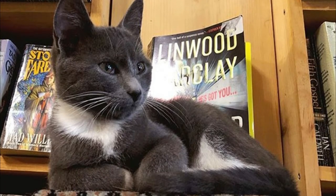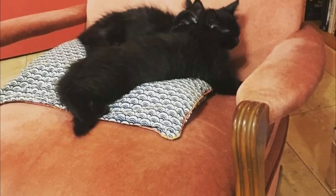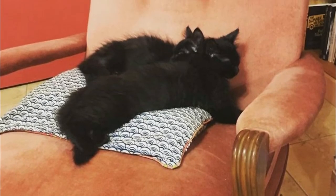Who doesn't love kittens, right? I'm so happy to make my customers happy when they come in, and they're just thrilled to see a kitten they weren't expecting.